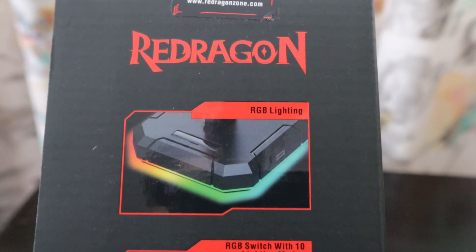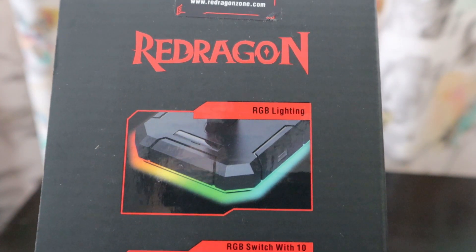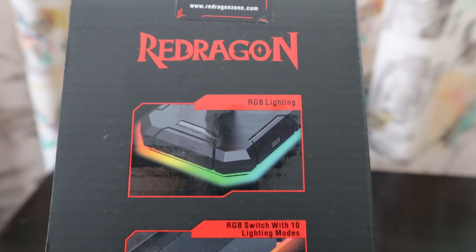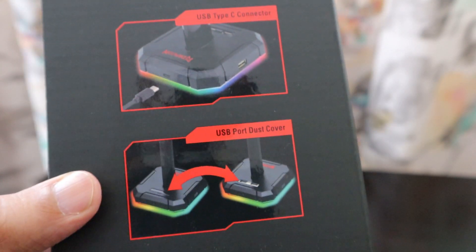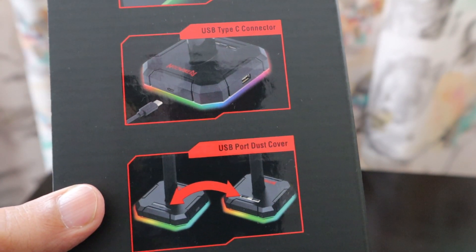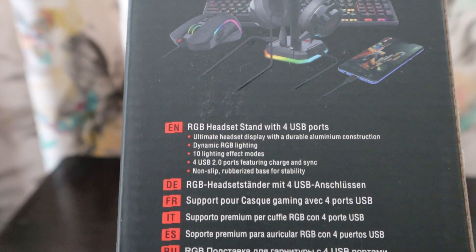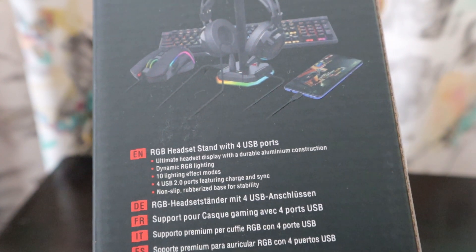I really wanted a stand with RGB lighting — I basically want to convert my whole desktop into an RGB setup. This has RGB lighting with a switch offering 10 lighting modes, a Type-C connector, and USB port dust covers. It's an RGB headset stand with four USB ports, which will definitely help me charge more devices.